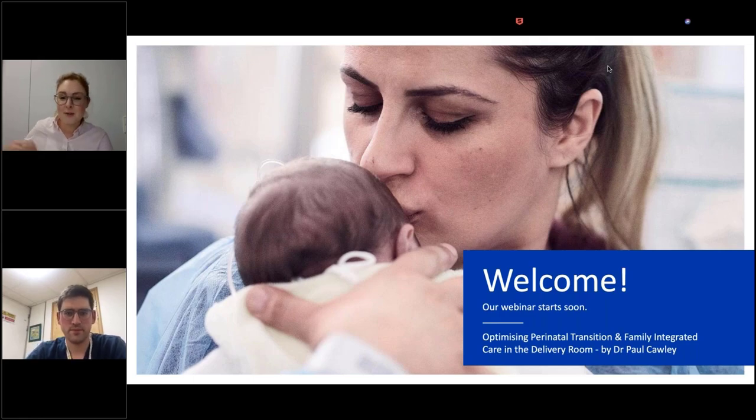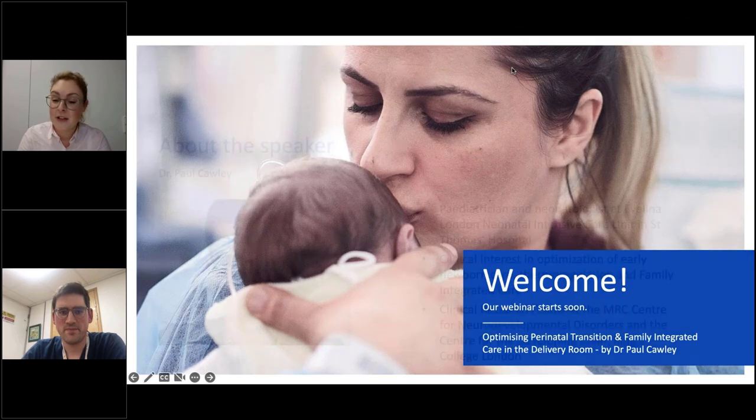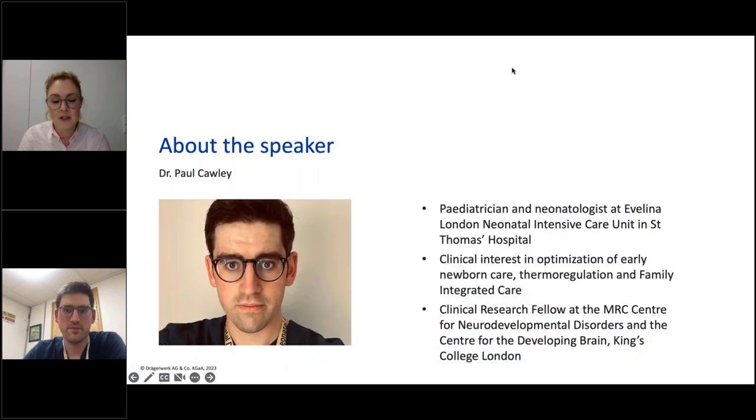Our expert and speaker for today is already with us here in this call. Dr. Corley is a pediatrician and neonatologist at the Evelina London Neonatal Intensive Care Unit in St. Thomas Hospital in the UK.